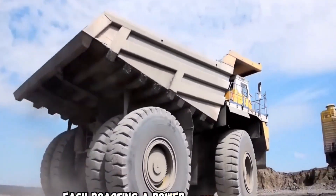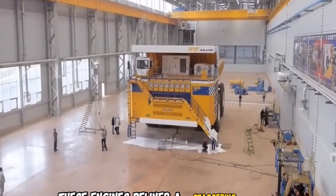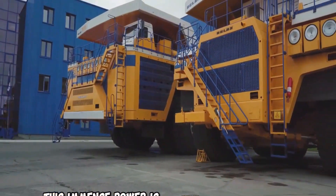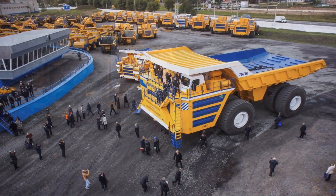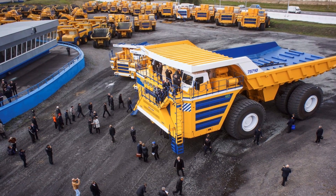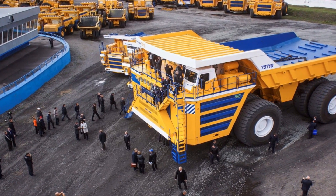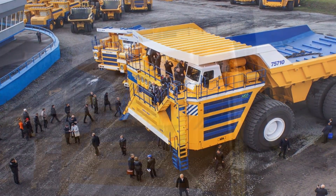Number 1: Since 2013, the Belaz 75710 from Belarus has held the title of the world's largest off-highway truck. It takes the meaning of heavy duty to new heights with a staggering payload capacity of 450 metric tons (496 short tons), equivalent to the weight of three blue whales. Unlike single-engine competitors, the Belaz 75710 is powered by two MTU engines, each generating 2,300 horsepower, giving it a total output of 4,600 horsepower — solidifying its status as the most powerful off-highway truck in existence.